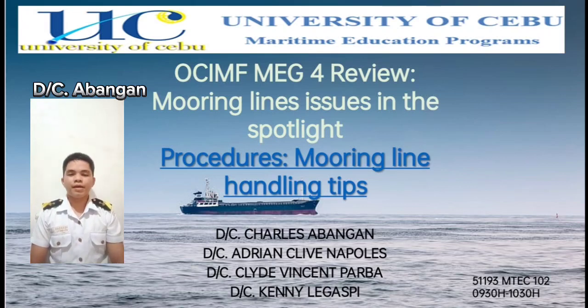Hi, I'm Day Cadet Charles Villabangan. Good day everyone to our fellow cadets and to our dear professor. This video discussion is for educational use only. Our group is allowing our instructor, Captain Philip Alquino, to use this as an educational material.